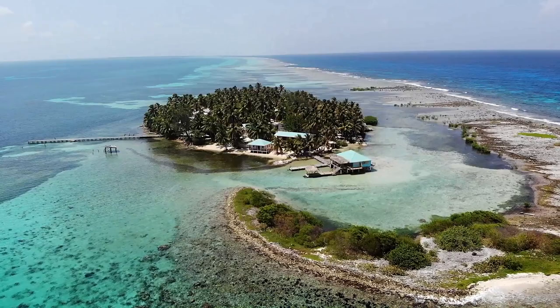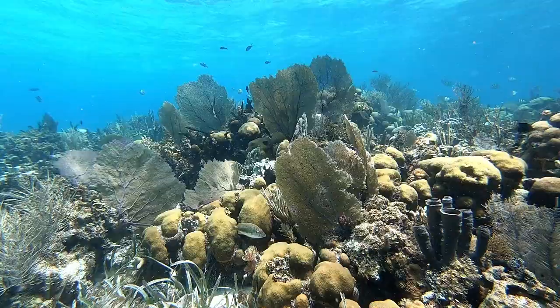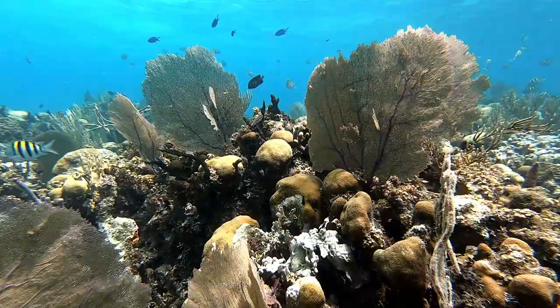The reef crest is where lots of rubbish from the ocean washes up on shore, and this is where we tackle our marine litter collection program.